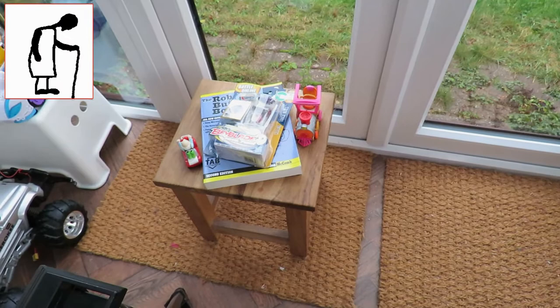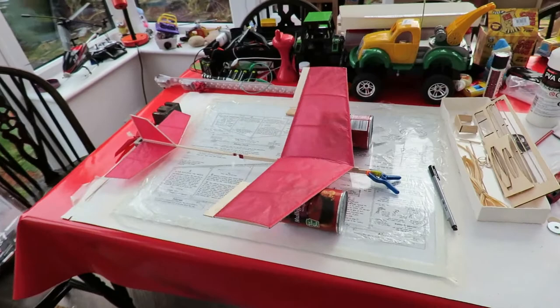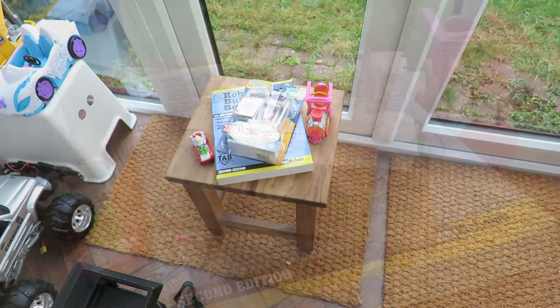Hi guys. Charity Shop Gold or Garbage. We're on the little table today because we still can't use the main table. I'm still building that airplane — it's rubber band powered, not a glider. Anyway, I'll put the camera on a tripod and we'll have a look at this little charity shop haul.